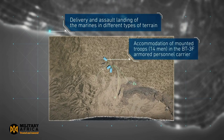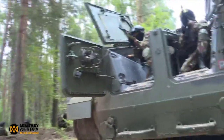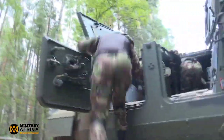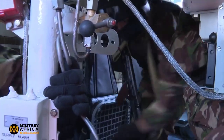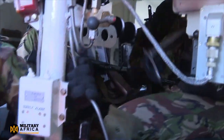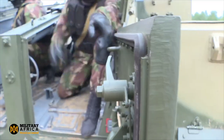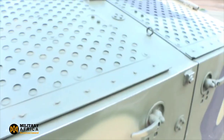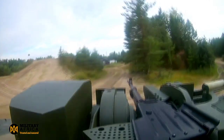The BT-3F armored vehicle is new and highly capable, but it is not immune to attack from kamikaze drones. Kamikaze drones are relatively inexpensive and easy to produce, and they can be used to attack a variety of targets including armored vehicles. They could be used to attack the BT-3F's crew and passengers, potentially killing or injuring them and disabling the vehicle. The Russian military will need to use a combination of tactics and technologies to protect BT-3F armored vehicles from kamikaze drones.